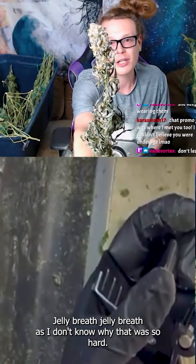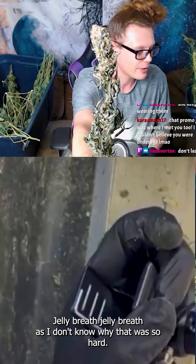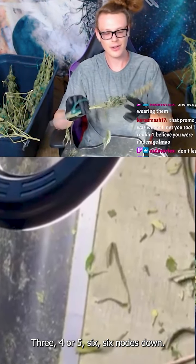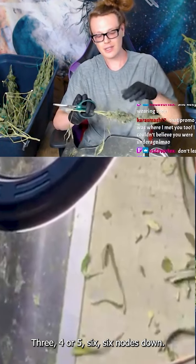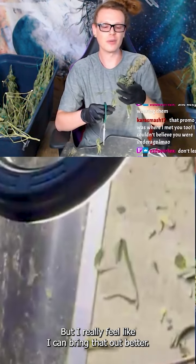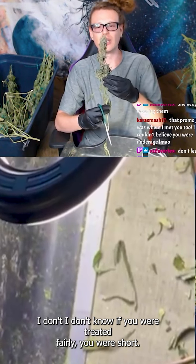Jelly Breath F — I don't know why that was so hard. One of the better ones indeed, nice and dense, three, four, five, six — six nodes down. But I really feel like I can bring that out better. I don't know if you were treated fairly; you were short, should have kept you with the shorter plants.